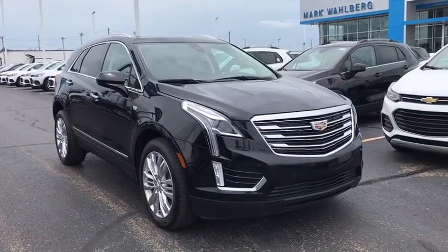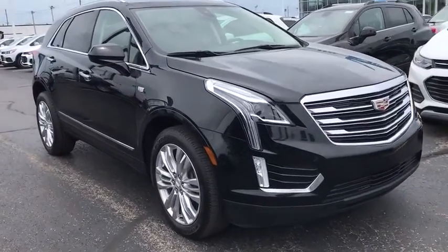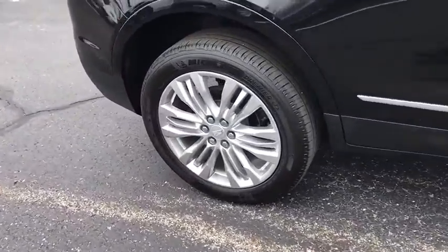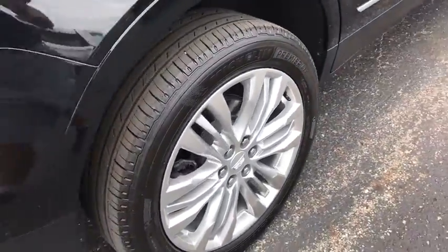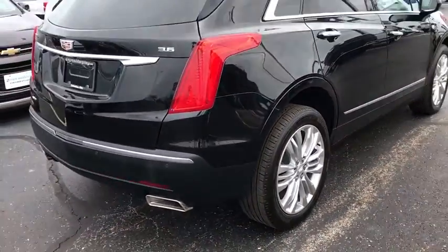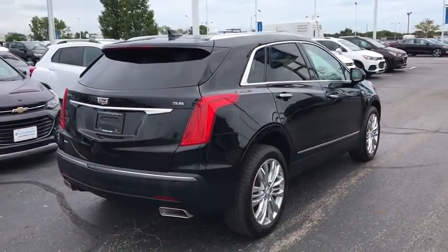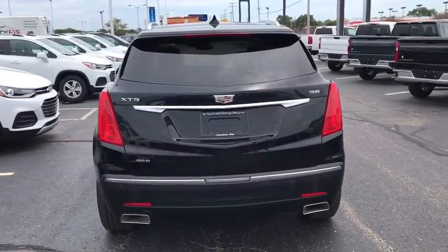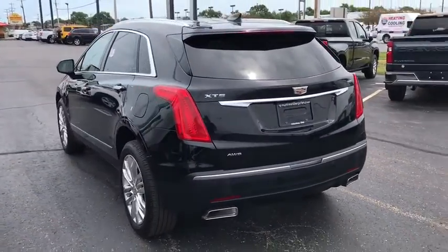Come test drive the 2018 Cadillac XT5. The Cadillac XT5 was crafted to adapt to your needs while expressing your distinctive sense of style. Visually striking and intelligently designed, this crossover outsmarts any task with progressive technology and an accommodating interior.